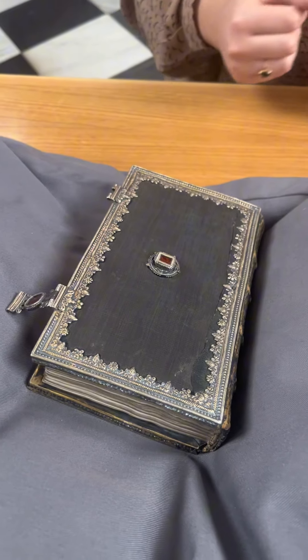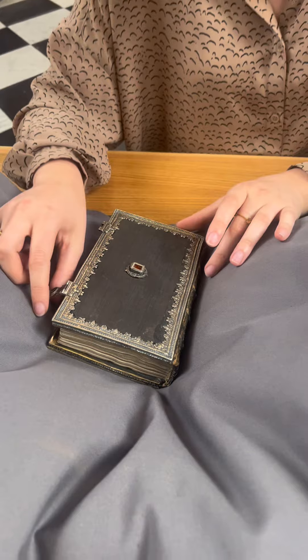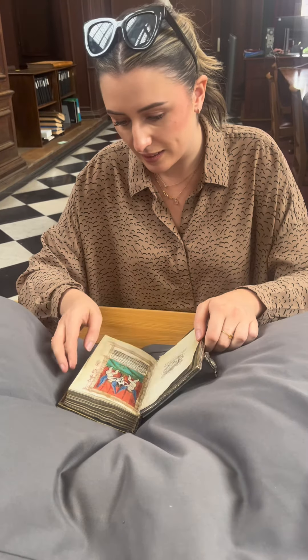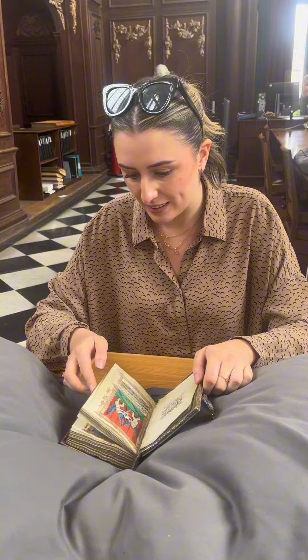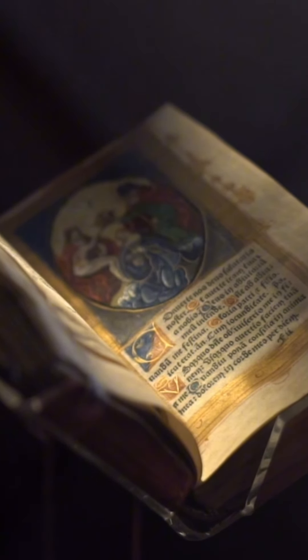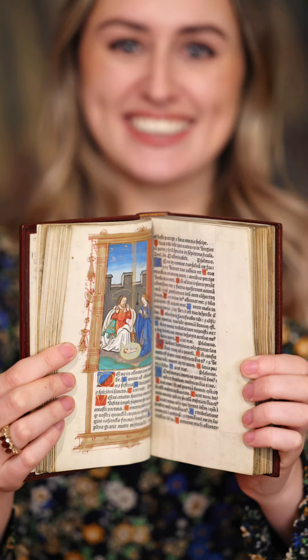This beautiful book was created in circa 1527 by Germain Hardouyn. A copy was also made for Queen Anne Boleyn and also her rival Queen Catherine of Aragon.